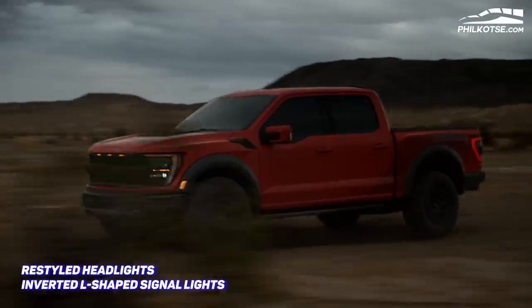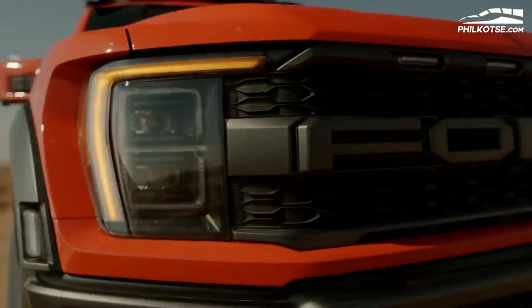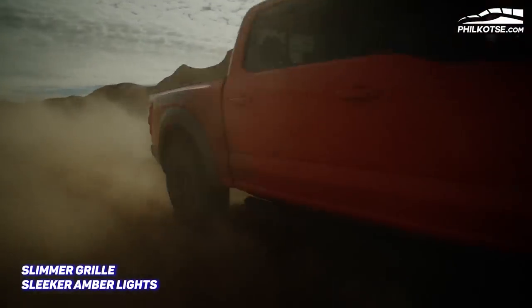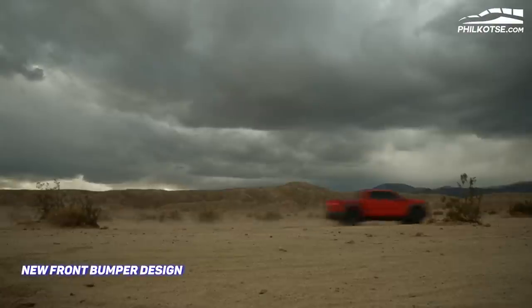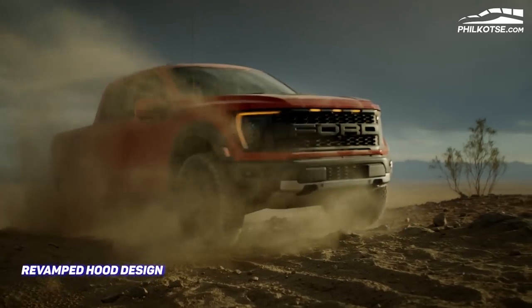It's fitted with restyled headlights featuring inverted L-shaped signal lights. The F-150 Raptor also comes with a slimmer grille, while the amber lights look sleeker and more distinctive. The front bumper also gets a new look and features design details that are more subtle.